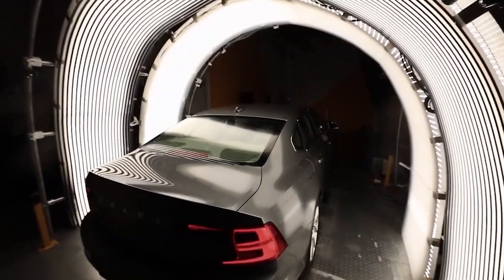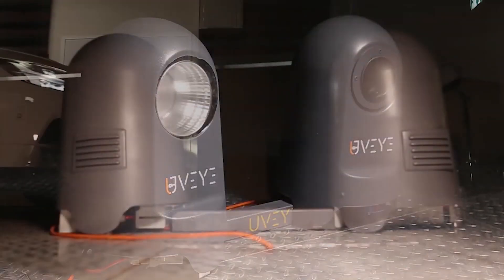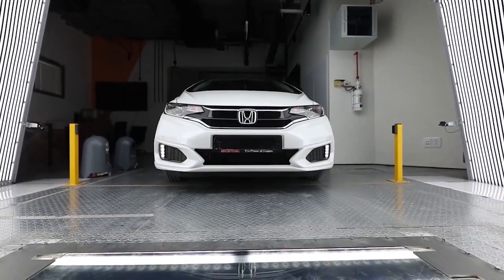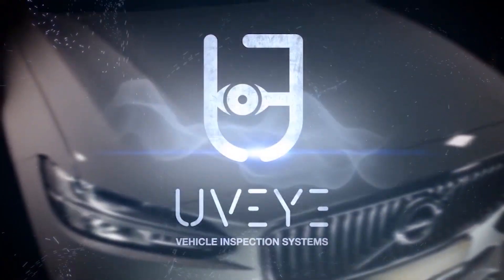We are the first company in the world to create automatic inspection systems for vehicles. Imagine tomorrow you drive your car into a repair shop, you go over a device, and within 10 seconds you get a report saying you've got an oil leakage here, a problem with your exhaust pipe, your rear tires are worn out and you need to change them.